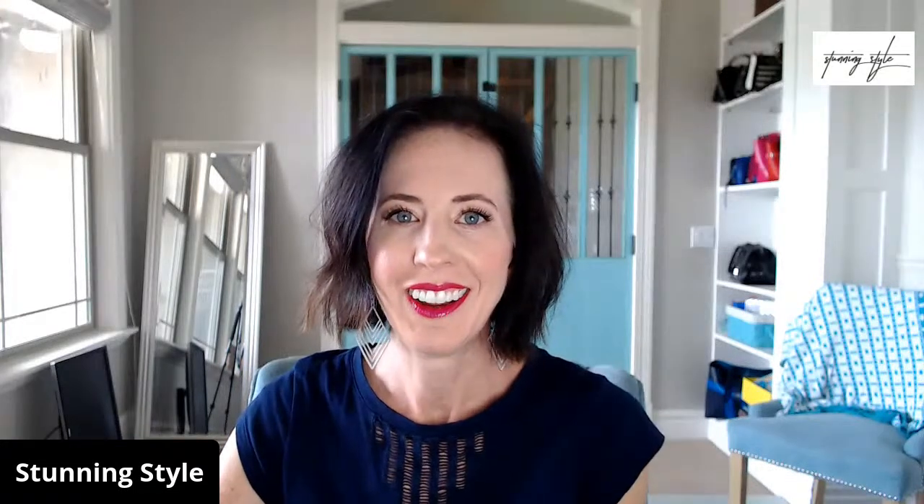Good morning, everyone. Happy Wednesday. I am so glad you're here to join me for our weekly style snack. Every Wednesday at 11 a.m. Mountain Time, 1 p.m. Eastern Time, I share a style snack with you. And right now, we are in the middle of a series — the Summer Capsule Wardrobe Essentials series — because summer is coming.